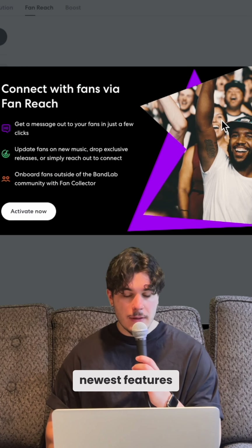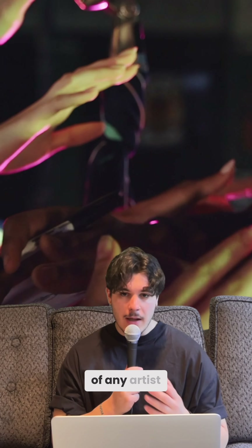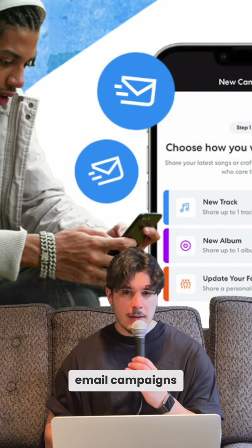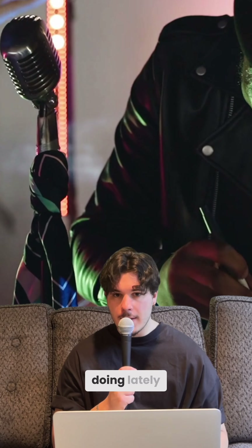Another great feature that they offer is FanReach. One of BandLab's newest features is a direct-to-fan email marketing tool designed to help you build an engaged fanbase. A core aspect of any artist is their fans, and FanReach will help you with that. You get unlimited email campaigns to reach all your subscribers. You can promote your tracks, album, tour, merch drop, or just fill them in on what you've been doing lately.